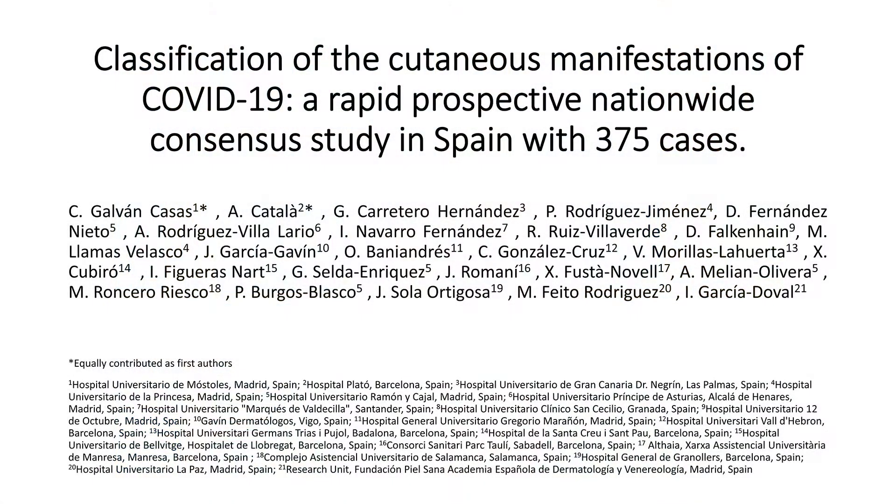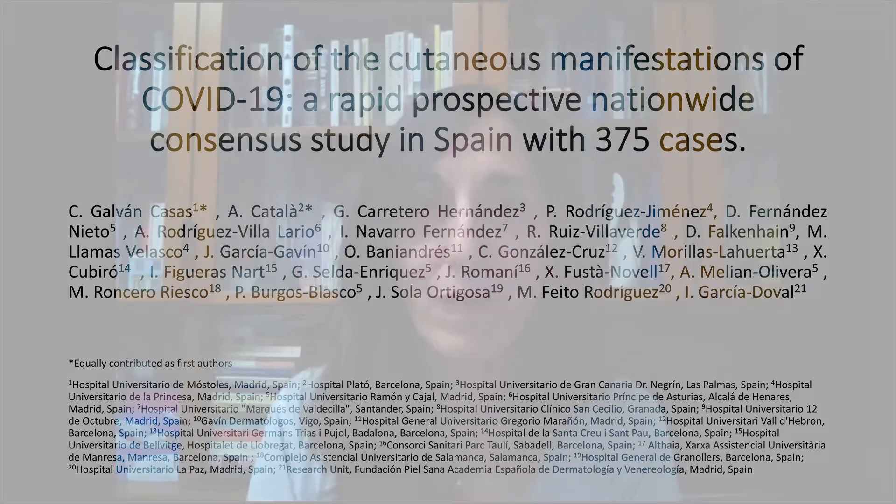Hello, my name is Cristina Galvan. I am a dermatologist at the University Hospital of Mostoles in Madrid, Spain. My colleague, Dr. Alba Catala and I are the leader authors of the study published in the British Journal of Dermatology: Classification of the Cutaneous Manifestations of COVID-19, a rapid prospective nationwide consensus study in Spain.